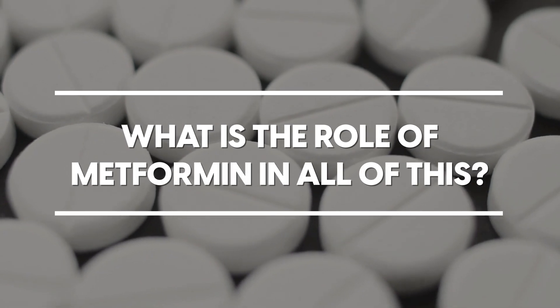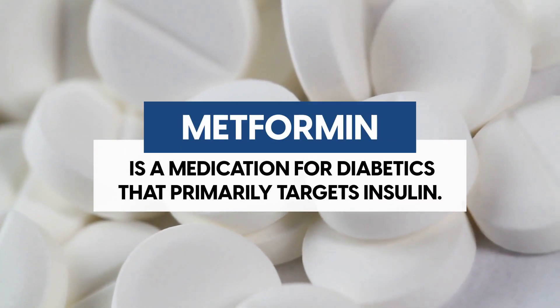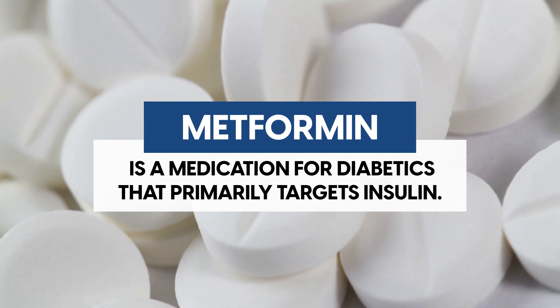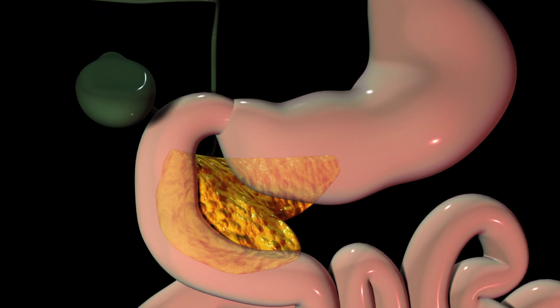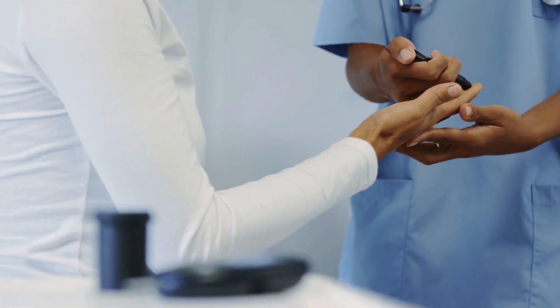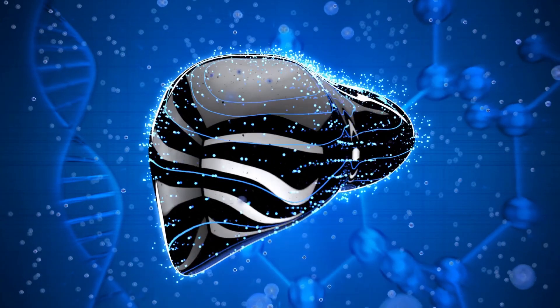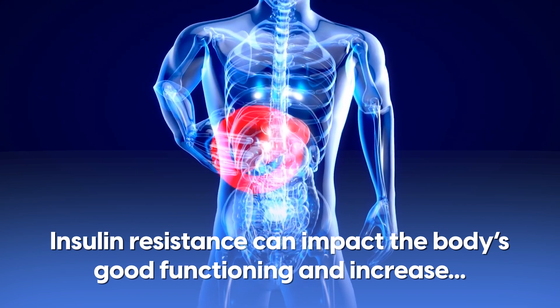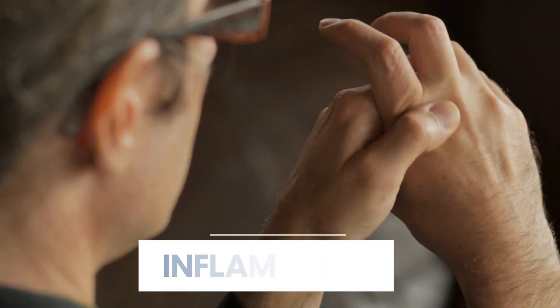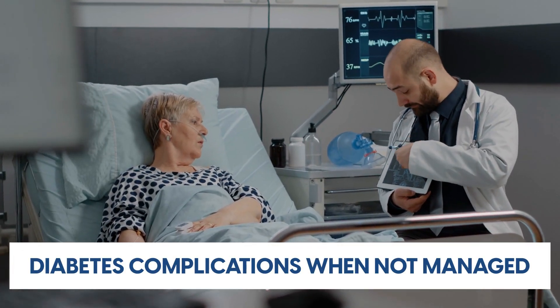What is the role of metformin in all of this? Metformin is a medication for diabetics that primarily targets insulin. Insulin is a hormone created by the pancreas that helps regulate blood glucose. But when you're living with type 2 diabetes, your insulin might not work properly — this is known as insulin resistance. Insulin resistance can impact the body's good functioning and increase inflammation, high blood glucose levels, and diabetes complications when not managed.